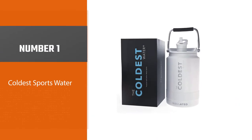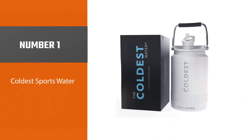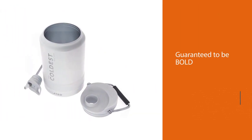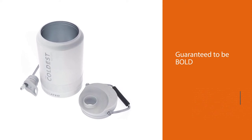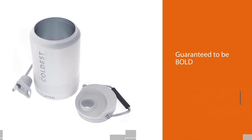Number 1. Most popular: Coldest Sports Water. The latest water bottle from Growler USA is guaranteed to be bold. Be ready because you will have the coolest water bottle — a 1 gallon insulated jug that has a double stainless steel wall.